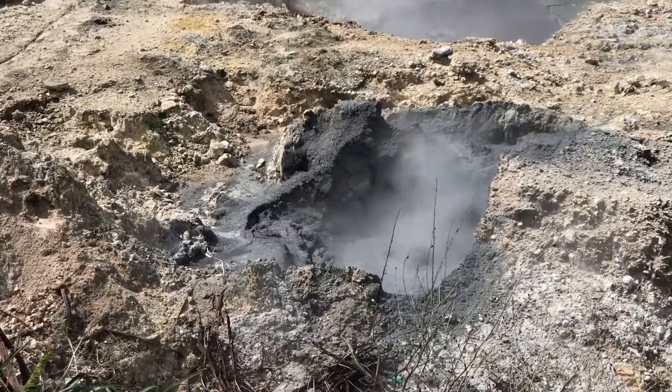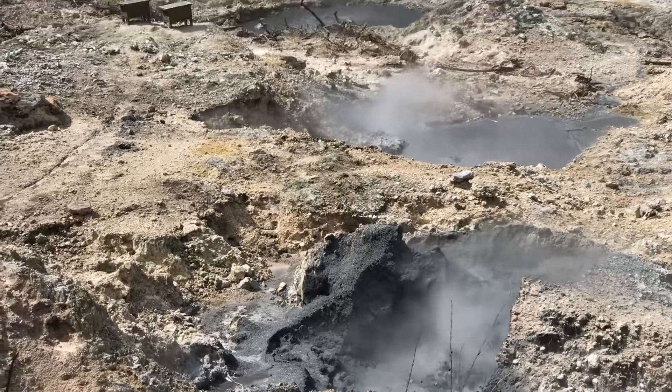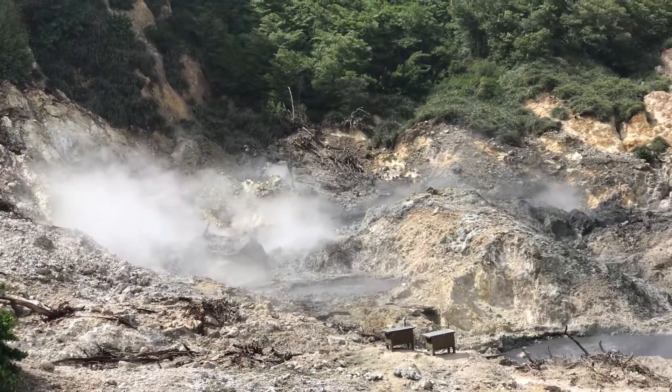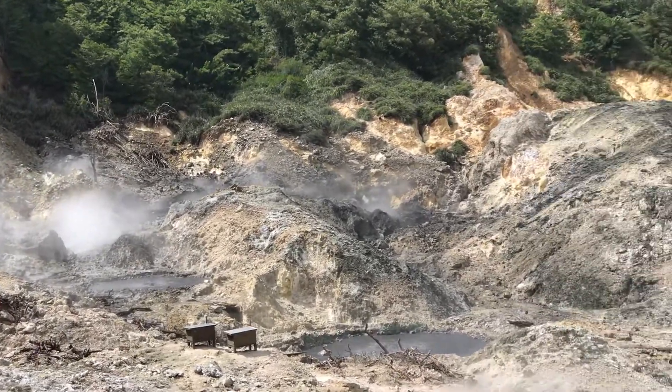This is one or two of the sensors we have here. The two devices in there are sensors. But there are sensors all over the volcano — all over the volcano.